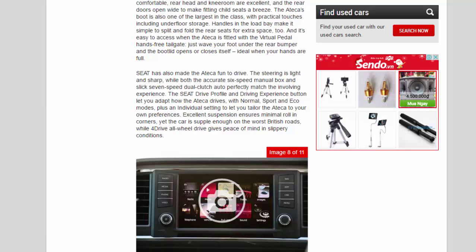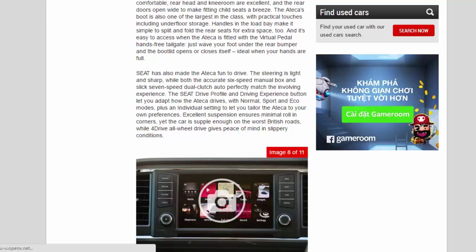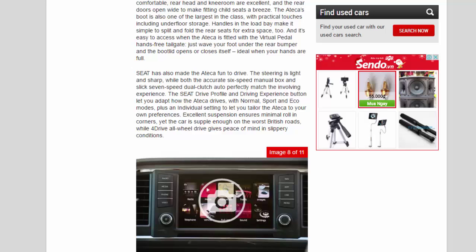Seat has also made the Ateca fun to drive. The steering is light and sharp, while both the accurate 6-speed manual box and slick 7-speed dual-clutch auto perfectly match the involving experience. The Seat drive profile and driving experience button let you adapt how the Ateca drives, with normal, sport and eco modes, plus an individual setting to let you tailor the Ateca to your own preferences. Excellent suspension ensures minimal roll in corners, yet the car is supple enough on the worst British roads, while 4DRIVE AWD gives peace of mind in slippery conditions.